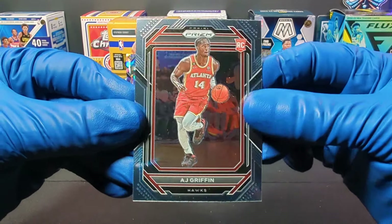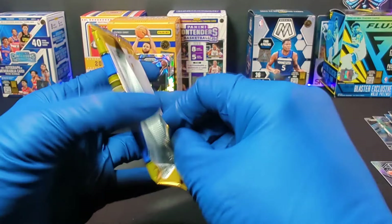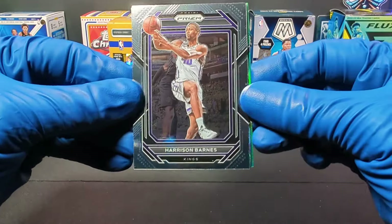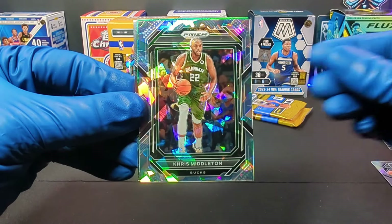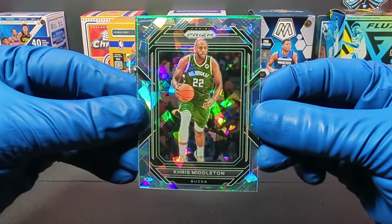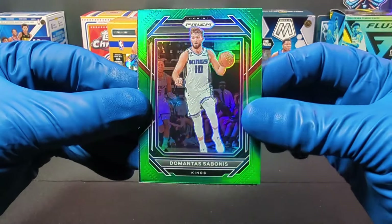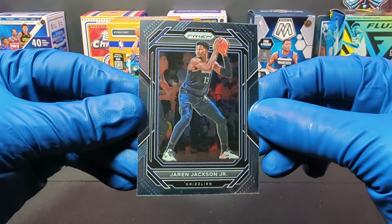And we got AJ Griffin, rookie card for the Atlanta Hawks. Dennis Rodman is pretty much the highlight of the box so far. Starting the next pack with Harrison Barnes. We got a green one — Chris Middleton for the Bucks, another Ice prism, that one's cool. And we got a green prism of Domantas Sabonis — I probably said that wrong. And we got Jaren Jackson Jr. for the Grizzlies.